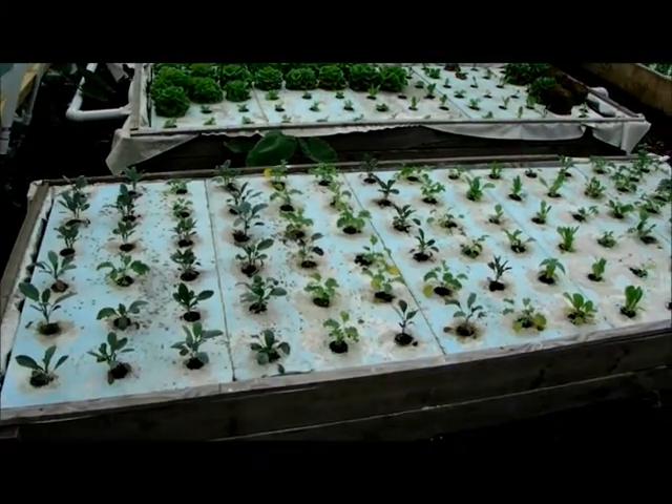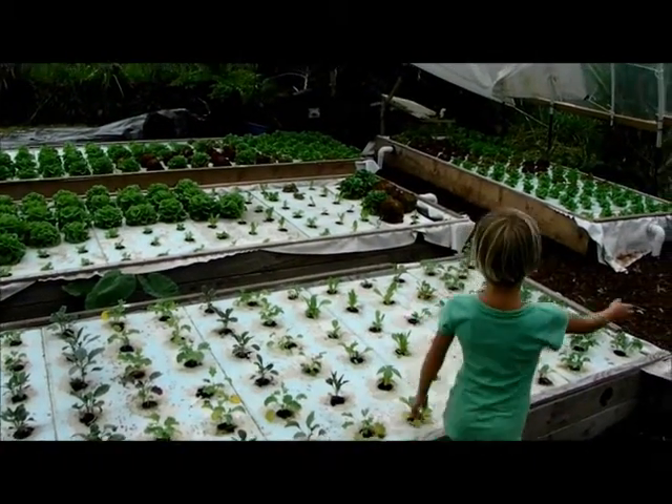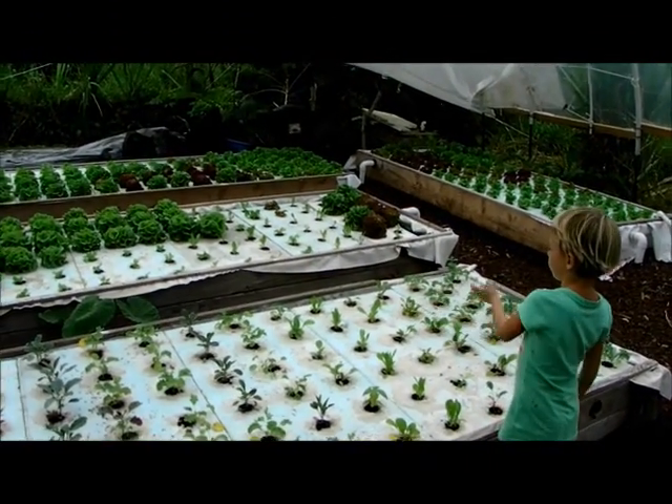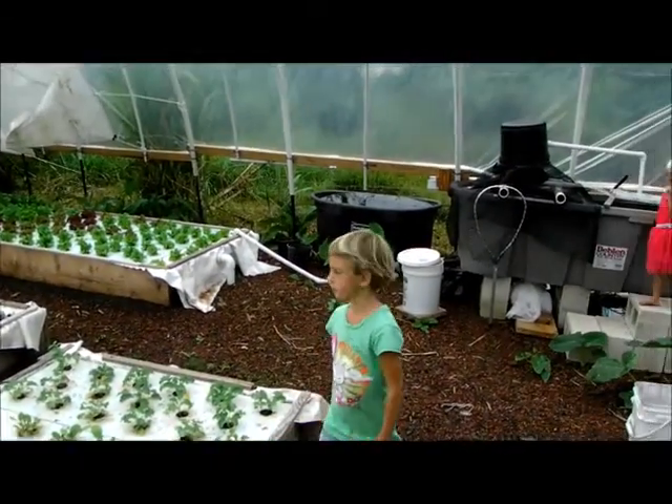Now you can see the new round of lettuce and stuff started. We took out this whole pack of lettuce. We were starting this way and then decided to go this way instead. And this is the new bed we started.